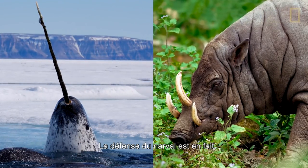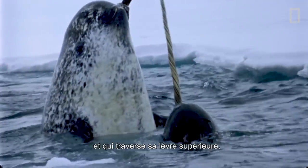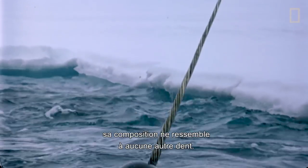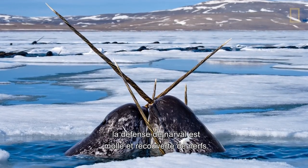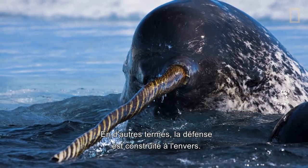One of just two teeth, the narwhal's tusk is its left front tooth in a spiral that goes through its upper lip. And if its shape and location wasn't special enough, its composition is unlike nearly any other tooth. Where normally there is a hard coating of enamel or dentin, the narwhal tusk is soft and covered in nerves. In other words, the tusk is built inside out.